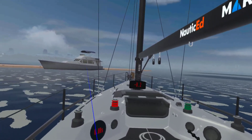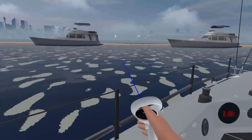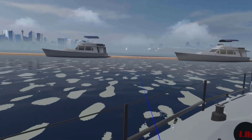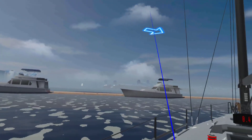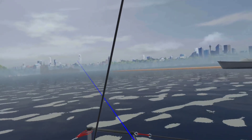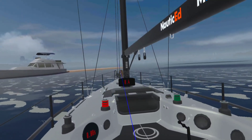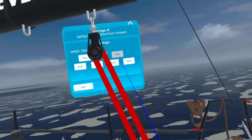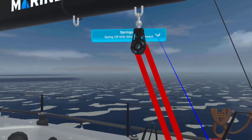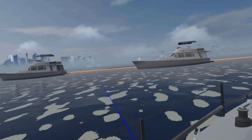Here we are on a windy day and we want to get into this tight little spot over here — perhaps because there's a fuel dock or something like that. We've got the wind coming out of the north, blowing us downwind, and the wind is set at 20 knots, so that's a pretty windy day.